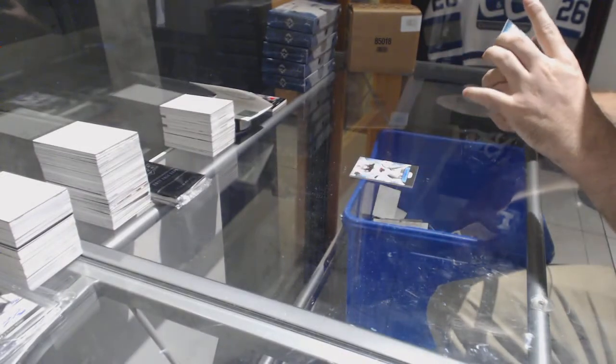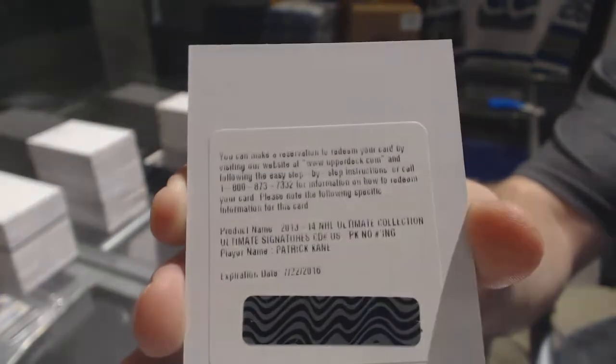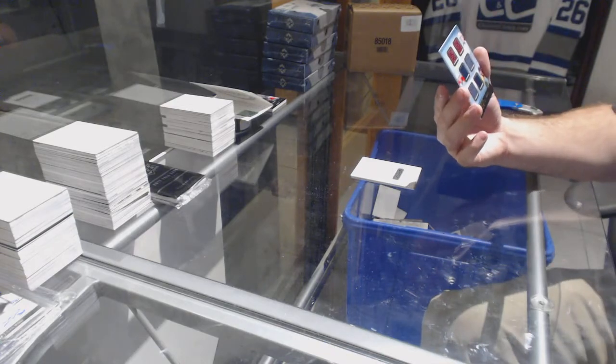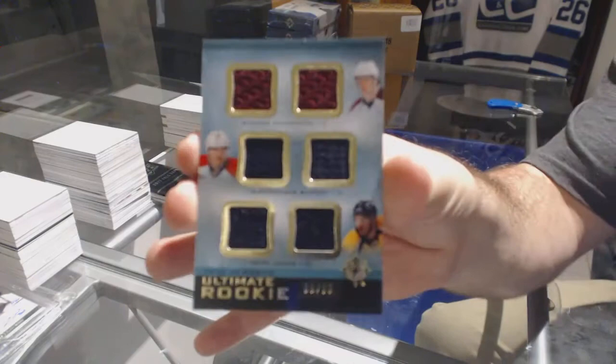Got a redemption Ultimate Signatures for the Hawks — Patrick Kane. And a triple jersey out of 65, which will be random between Colorado, Florida, and Nashville: McKinnon, Barkov, Jones.